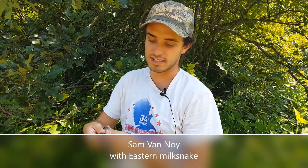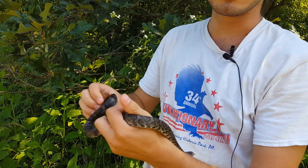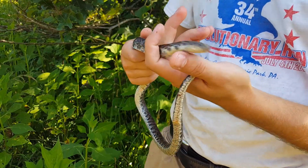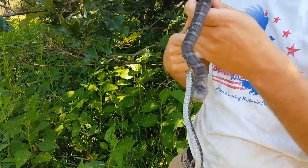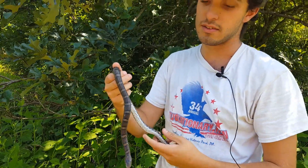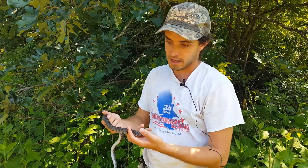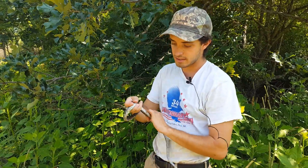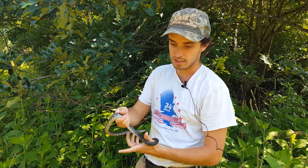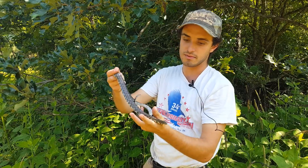This here is an eastern milk snake. They are found here in Craig County, along with corn snakes. They are called milk snakes because people used to find them in barns with their cows and thought they were drinking the milk. But really what they were after were the rodents you can also find in those barns — that's their predominant diet, rodents. You can find them in dry places like this in Craig County, as well as fields, and under boards. They're very docile — I don't think I've ever been bitten by a milk snake before.